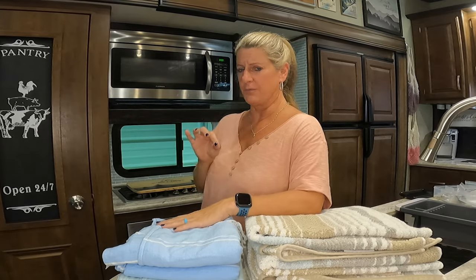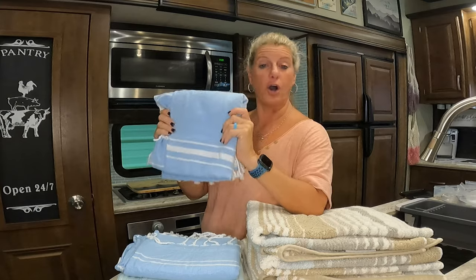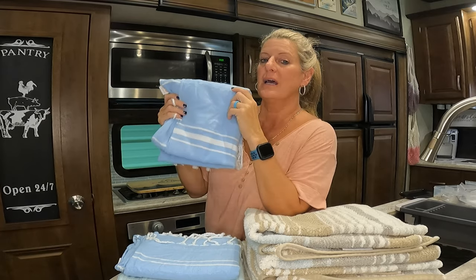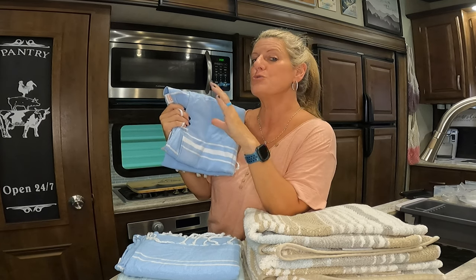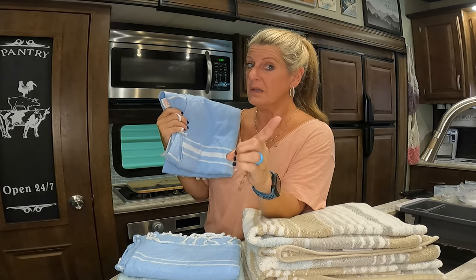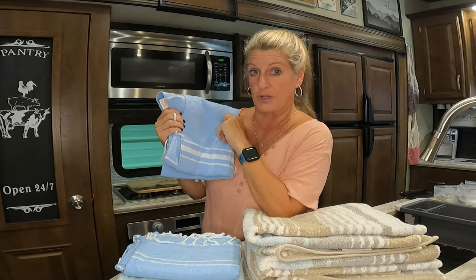There's one thing I learned in my research that I would have had no idea about, and it could have ruined my Turkish Towels: do not put fabric softener on your towels in general. I've probably already been messing that up on my towels. According to my research, especially on Turkish Towels, it will make them not absorb anymore. It coats the fabric and makes it where it doesn't wick as good. So if you decide to use Turkish Towels, don't use fabric softener.